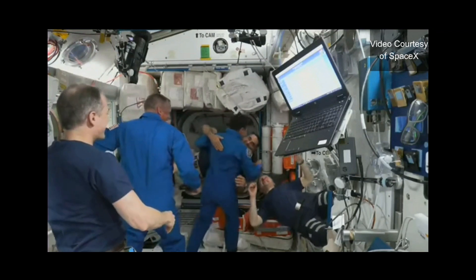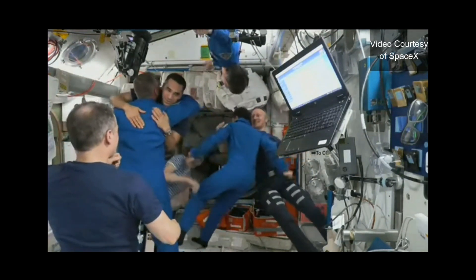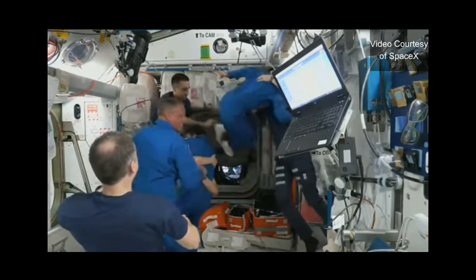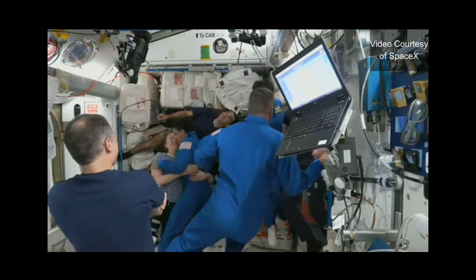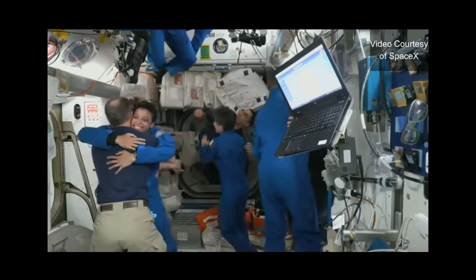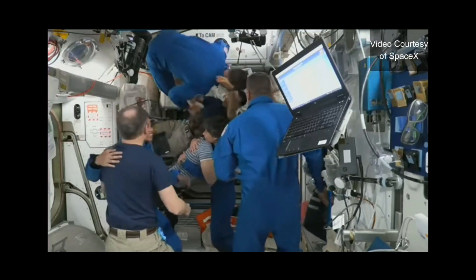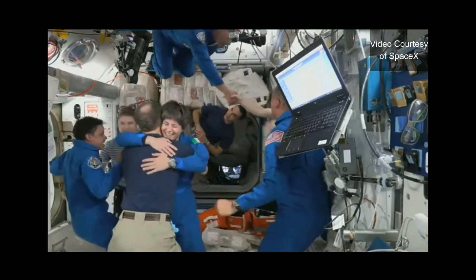Dragon hatch is open and they are welcoming the Crew-4 astronauts on board. You can see all smiles as Jessica Watkins, Bob Hines, and Samantha Cristoforetti have ingressed and are hugging their current Crew-3 crew members. Last one in, we see Commander of Dragon Kjell Lindgren now entering into the International Space Station.